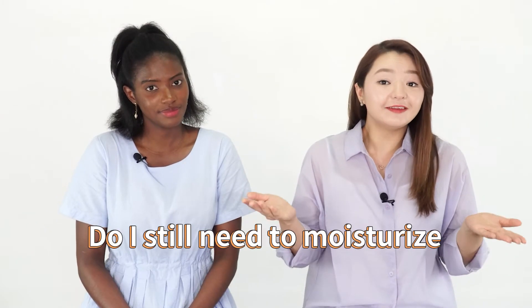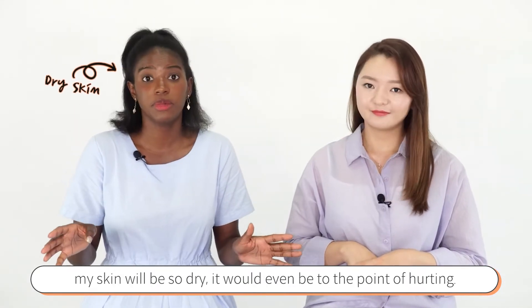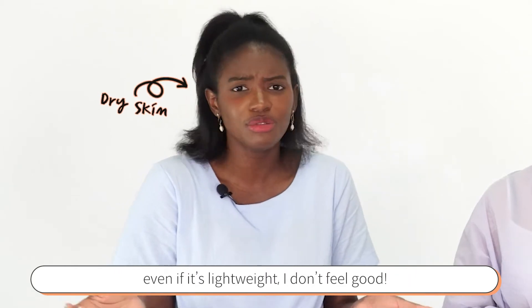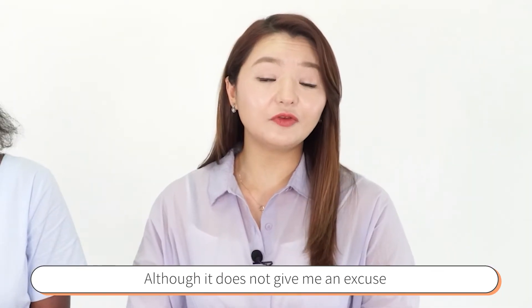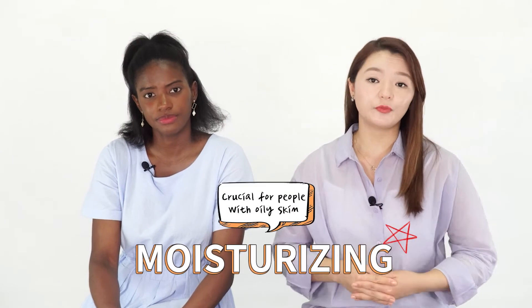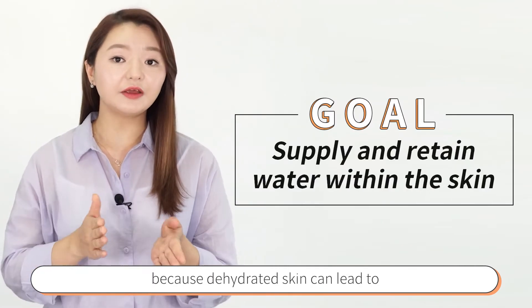The question of the day: do I still need to moisturize even if I have extremely oily skin? I'll go first — I have very dry skin, so if I don't moisturize right after cleansing my skin gets so dry it's even painful. I need at least a lightweight moisturizer to feel comfortable. As for oily skin, it gets extremely shiny and greasy during the day, especially in summer, but that doesn't give me an excuse to skip moisturizing. I do need to be cautious about choosing the right product. Moisturizing is extremely important — even more crucial for oily skin — because dehydrated skin can lead to overproduction of sebum, increasing oil levels.